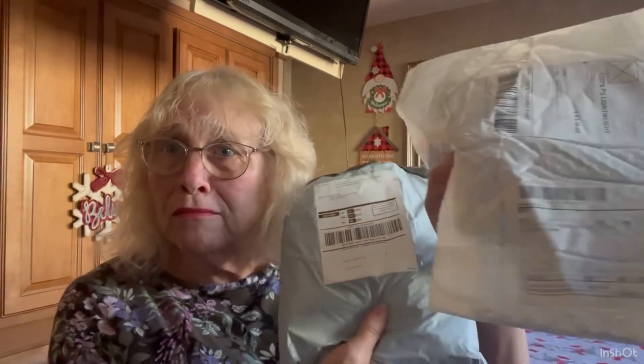Well, I thought I was done recording for the day, and two more packages arrived, so I don't remember what's in them. I'll open them both together. We'll call this Mystery Packages.